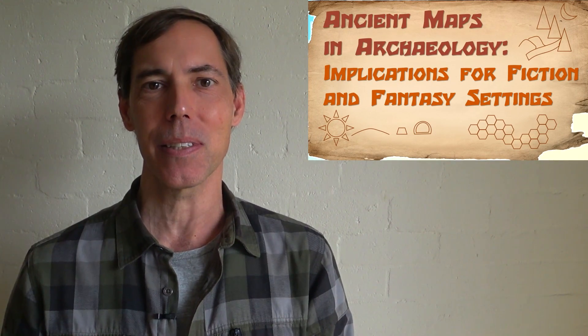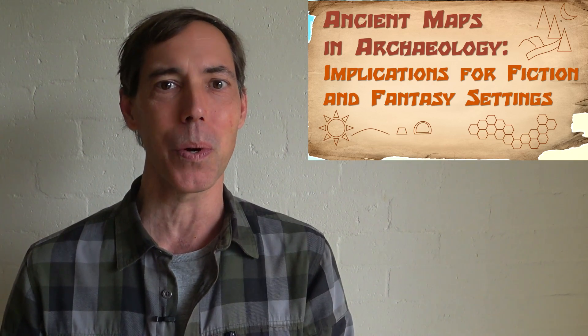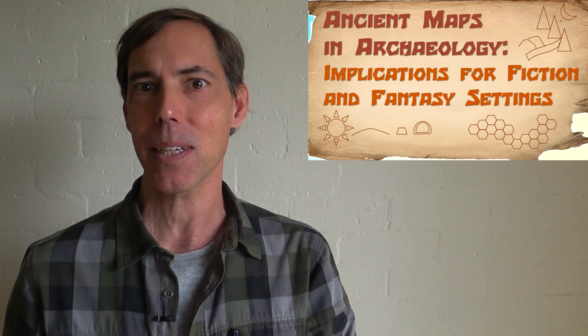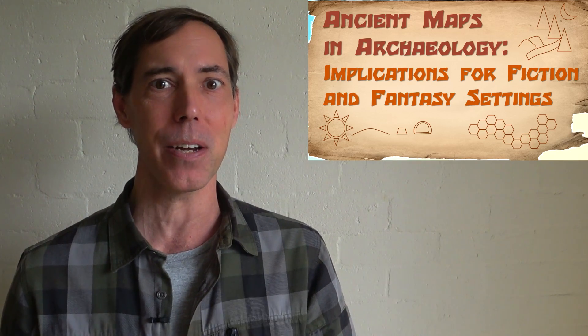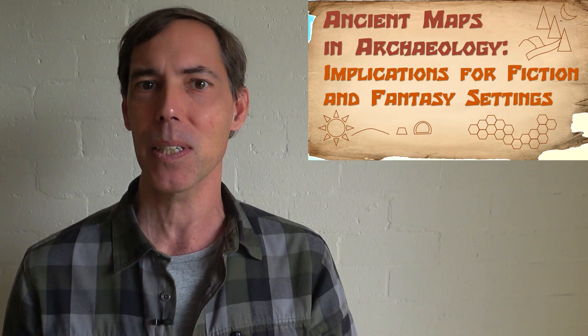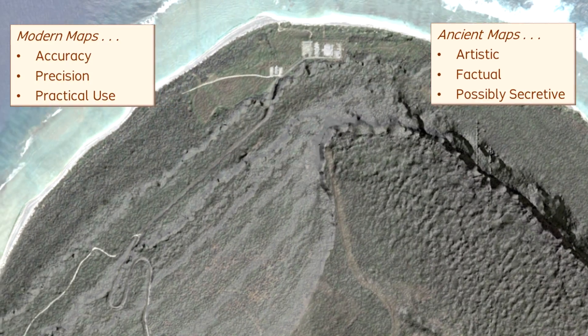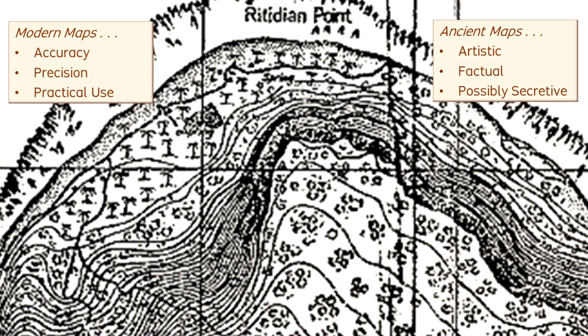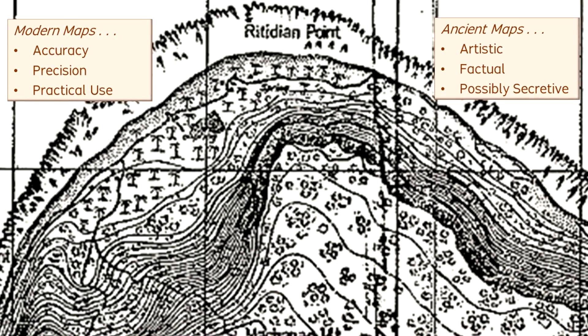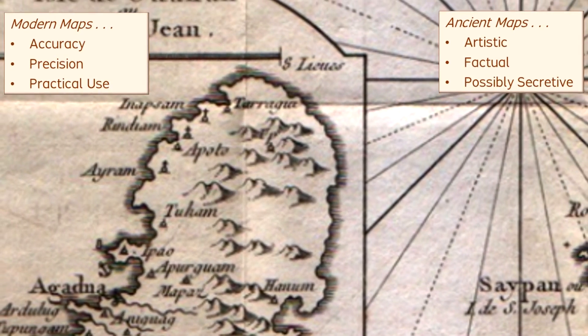This video considers ancient maps in terms of what they can offer in history and archaeology research, as well as in terms of what makes them effective as popular parts of works of fiction and fantasy settings. At first glance, an ancient map may appear to be vague and inaccurate, especially when compared against modern-day standards of high-precision maps and photorealistic imagery. Modern maps tend to emphasize factual accuracy and precision, but ancient maps often were more concerned with the combination of artistic, factual, and possibly secretive qualities.